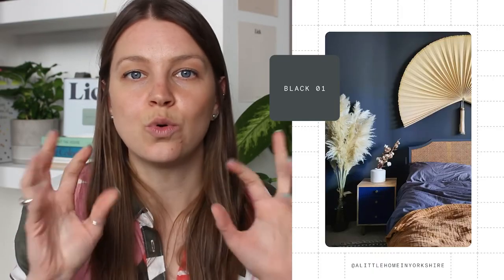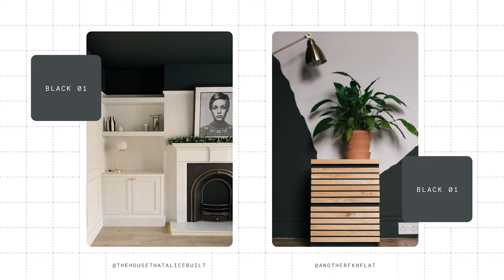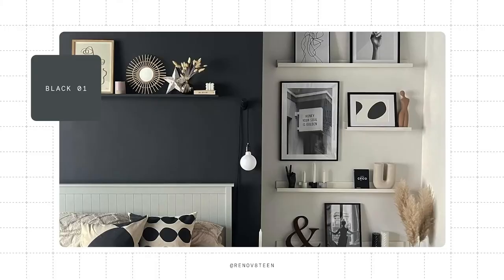Scorpio, you have a very dark nature — you're mysterious but full of substance. Black 01 is your color: a gorgeous charcoal black with blue undertones that really reflects Scorpio's inquisitive spirit. You're unafraid of challenge and growth, and this gorgeous hue oozes confidence and ability. It looks incredible paired with gorgeous woods or in high contrast with lighter whites like White 01 or White 02.